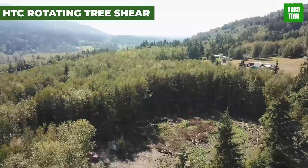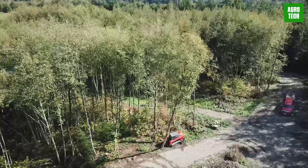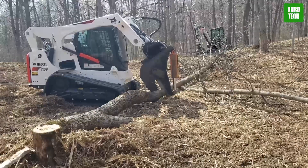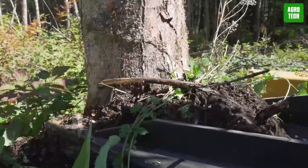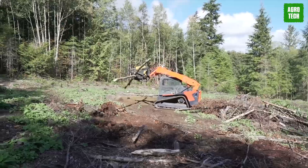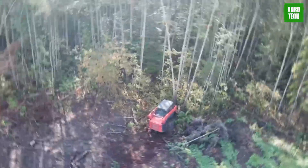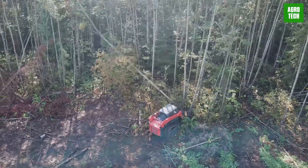The HTC Rotating Tree Shear. Experience the formidable efficiency of the Sydney HTC Rotating Tree Shear, a transformative attachment for skid steer loaders designed for heavy-duty forestry work. It features an impressive cutting capacity, handling hardwood trees up to 14 inches in diameter. The HTC's robust bore cylinders enhance cutting power by up to 40%, ensuring swift, clean cuts. Its 10-degree rotational ability provides superior maneuverability, ideal for complex logging tasks and clearing downed trees. This powerhouse attachment is an essential tool for efficient, high-performance forestry operations.